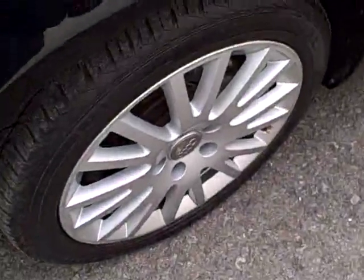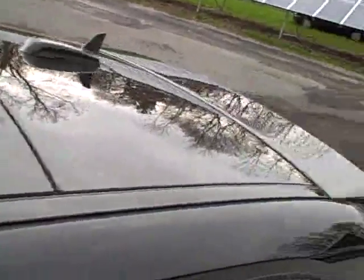Nice set of general tires. The sunroof tilts up or fully retracts, and there's a moonroof for rear seat passengers. Rear spoiler as well.